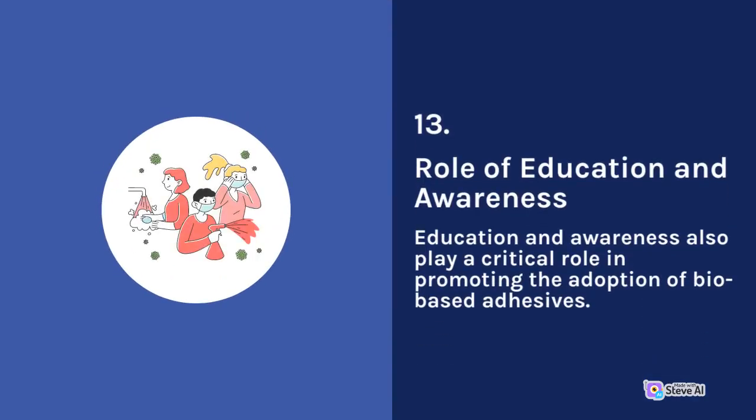13. Role of Education and Awareness. Education and awareness also play a critical role in promoting the adoption of bio-based adhesives.